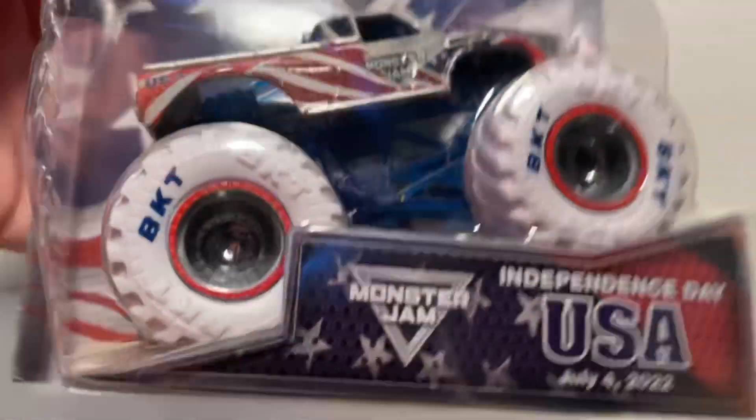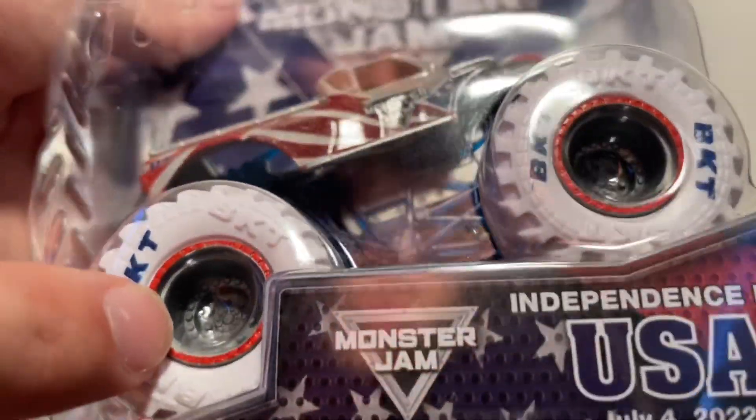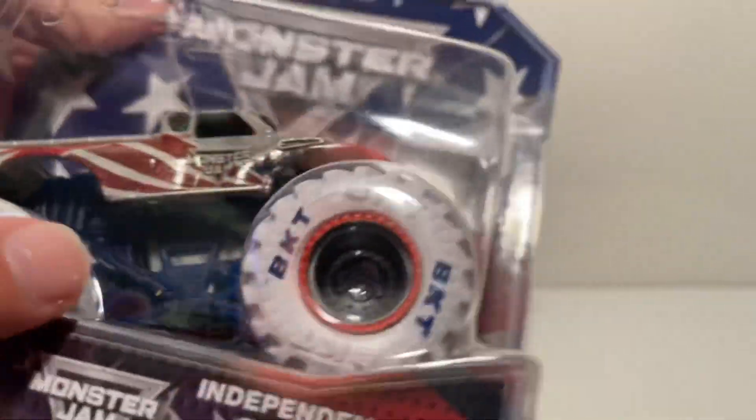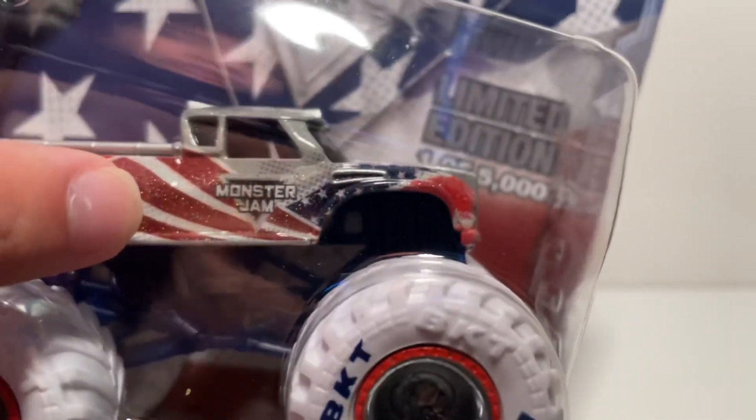We have white tires, blue BKTs, and then red beadlocks. The actual rims are gray — very interesting color choice. The chassis is also gray right there. The roll cage is this dark blue, so a bunch of red, white, and blue, but the overall truck color seems to be silver.